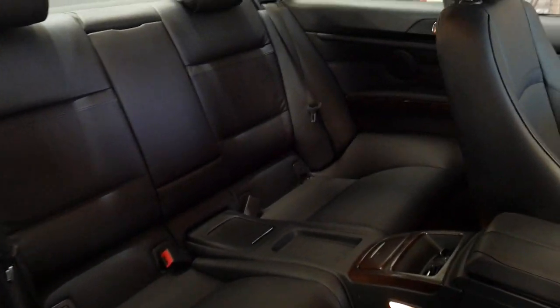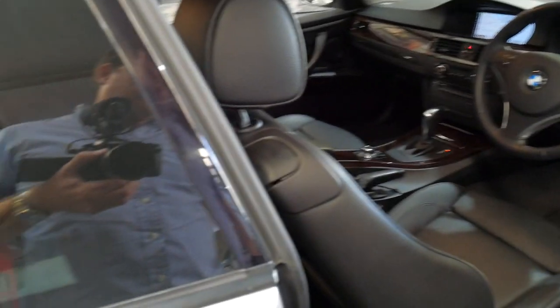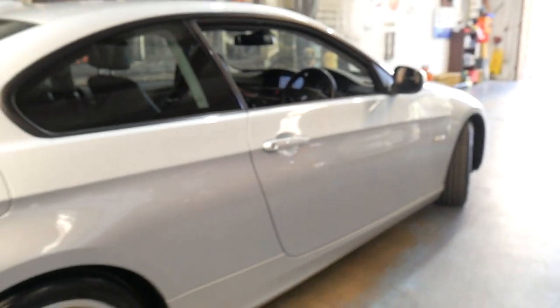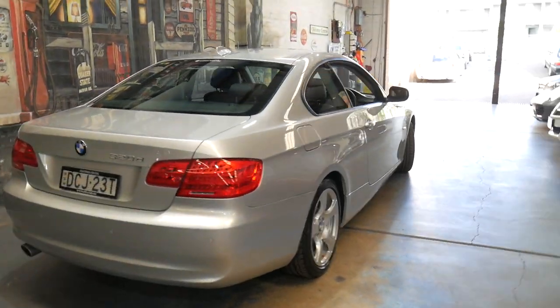The back seat definitely doesn't look like it's been sat in. Electric seats obviously. It's got the standard alloy wheels but the car is unmarked.